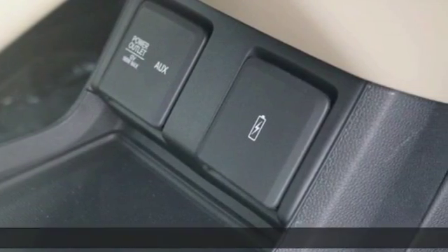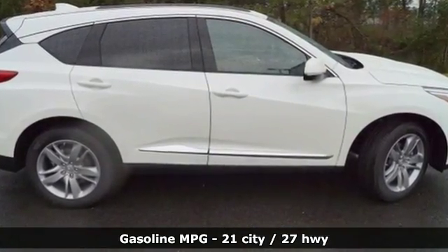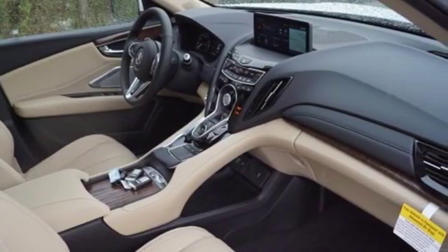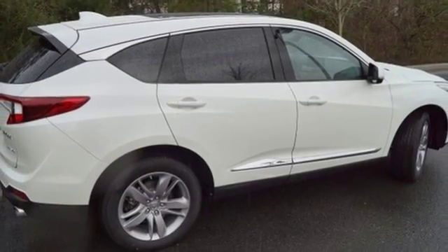Features include turbo inline four-cylinder engine, automatic with driver control suspension management, integrated navigation system with voice activation, power heated mirrors, heated and ventilated leather bucket seats, and auto dimming rearview mirror.